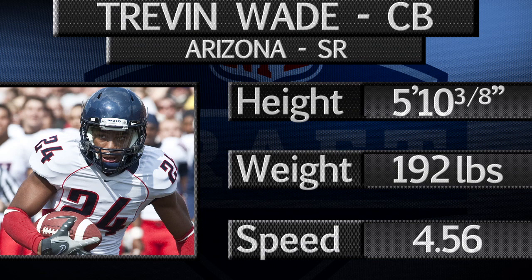Wade tallied 52 tackles and a pair of picks in 2011, thanks in large part to his athleticism, quick feet, and solid low tackling ability. Wade can flip his hips, accelerate, and run vertical, and he transitions with little wasted movement.